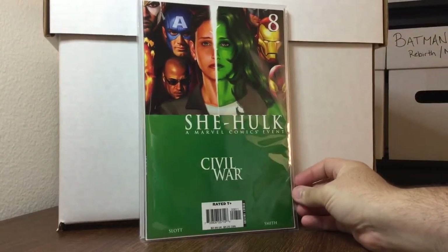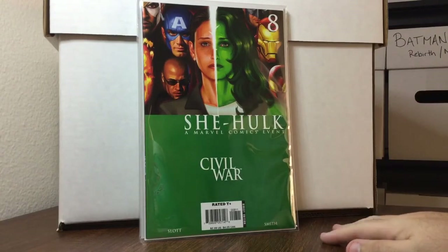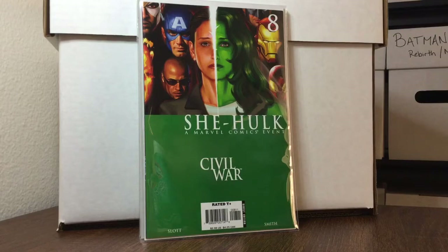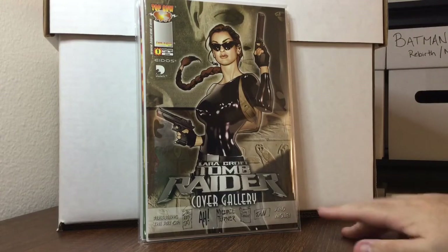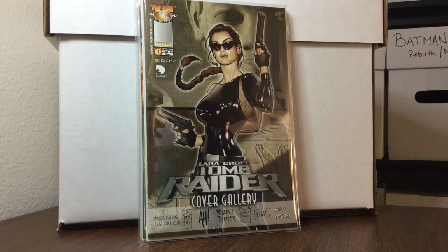She-Hulk number 8 — relatively tough book to find, happy to have it, $4 at Frank and Sons. Lara Croft cover gallery — was $12, half off, paid $6. It goes for about $20 and is basically pinups by all the artists who draw Lara Croft: Michael Turner, Tony Daniel, Philip Tan, Adam Hughes, Marc Silvestri, and others.